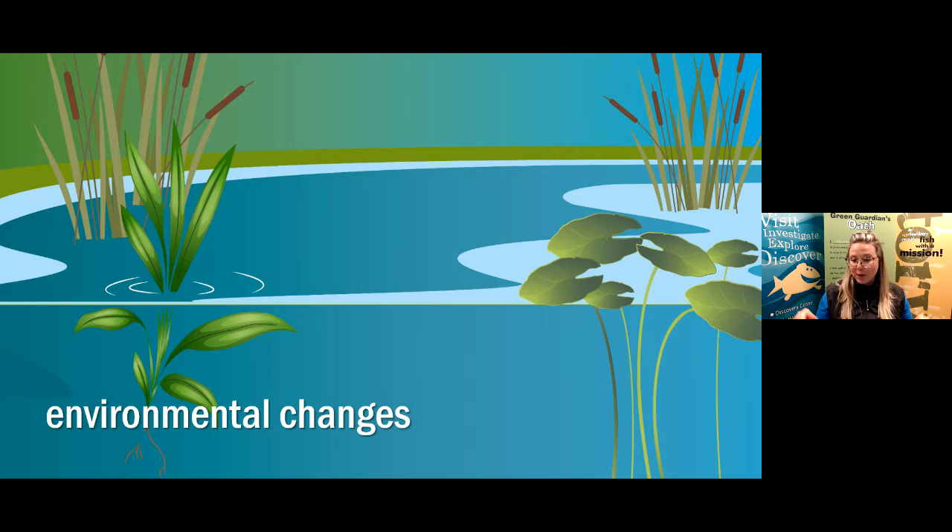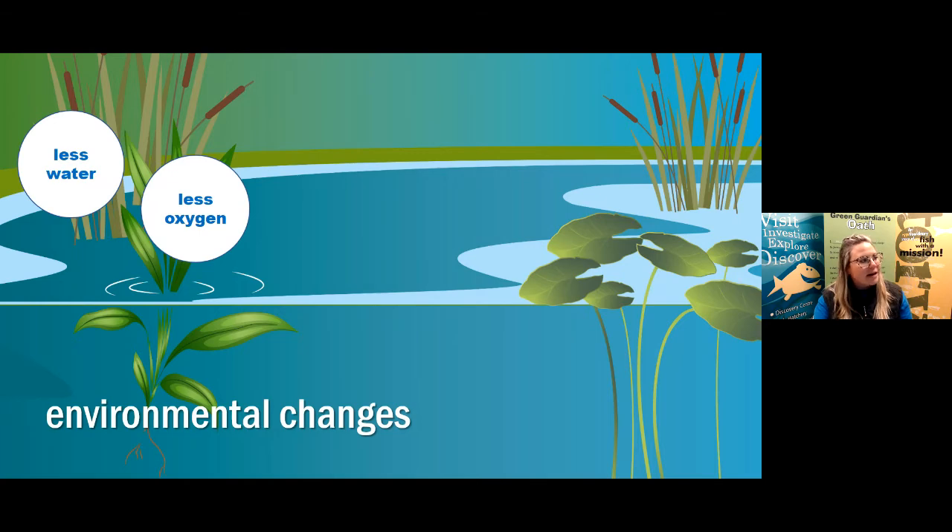Now it's time to take out your Deck Out a Trout worksheet — or grab a blank piece of paper and a pencil to follow along. On the top half of your worksheet there are circles with environmental changes that the Athabasca Rainbow Trout are facing. On your worksheet we have changes like less water and less oxygen, which we can call water quality changes. If there was less water and less oxygen, the fish wouldn't be able to survive in that habitat range.